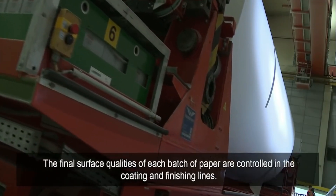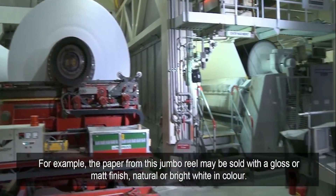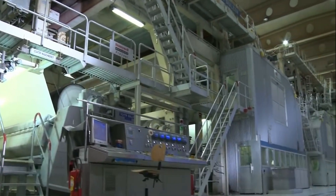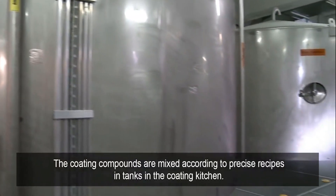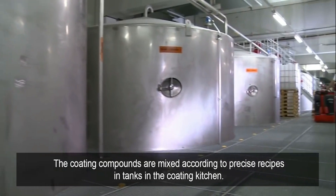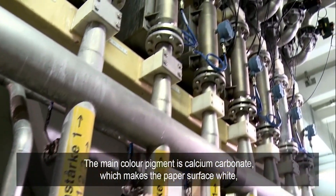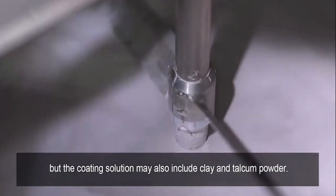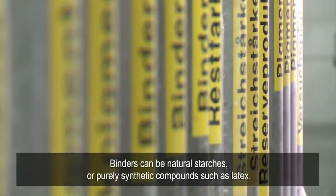The final surface qualities of each batch of paper are controlled in the coating and finishing lines. For example, the paper from this jumbo reel may be sold with a gloss or matte finish, natural or bright white in colour. The coating compounds are mixed according to precise recipes in tanks in the coating kitchen. The main colour pigment is calcium carbonate which makes the paper surface white. The coating solution may also include clay and talcum powder. Binders can be natural starches or purely synthetic compounds such as latex.